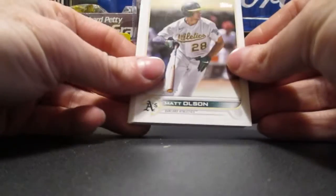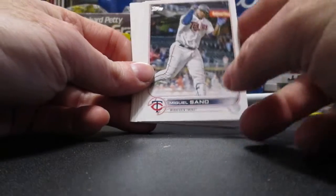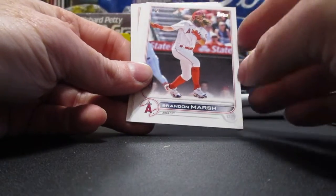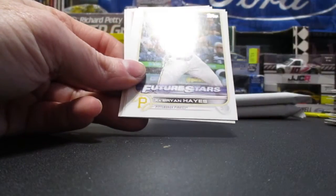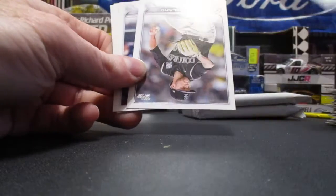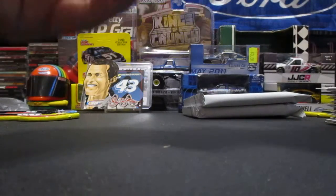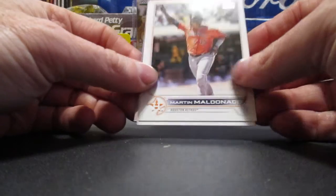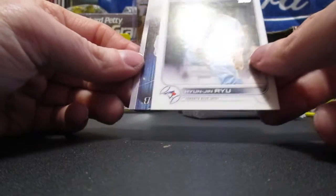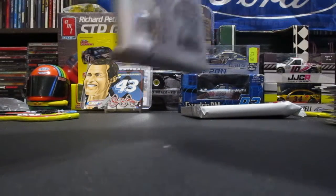Pack 5: Matt Olson, Zach Short rookie card, Andrew Heaney, Miguel Cano, Matt Brash, Lourdes Gurriel Jr., Brandon Marsh — that is a rookie card. We got a Ke'Bryan Hayes Future Stars — pretty good one. Jacob Stallings, Kyle Freeland, Joey Wendle, Martin Maldonado, Yan Gomes. And our Stars of the MLB is Bryce Harper.